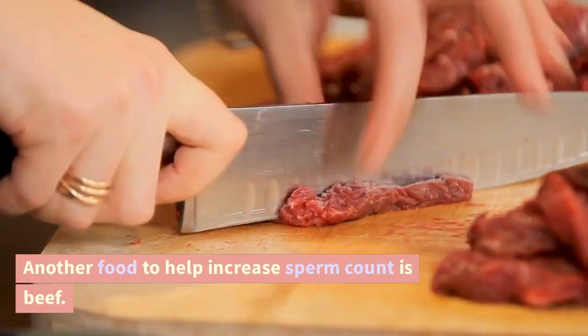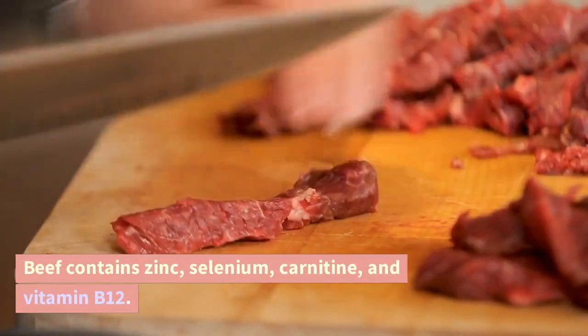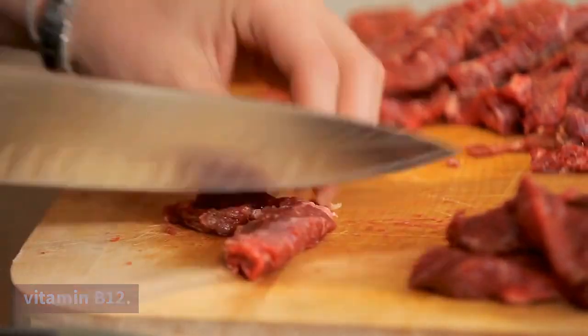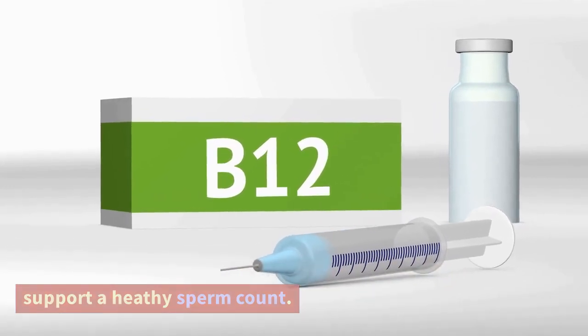Beef. Another food to help increase sperm count is beef. Beef contains zinc, selenium, carnitine, and vitamin B12. These nutrients have been shown to boost and support a healthy sperm count.